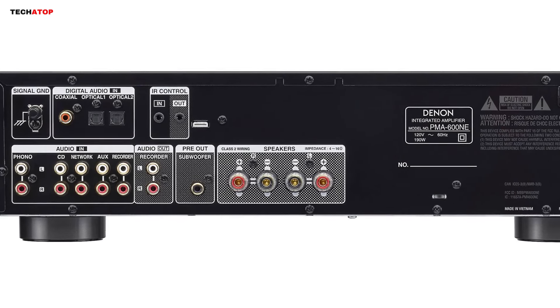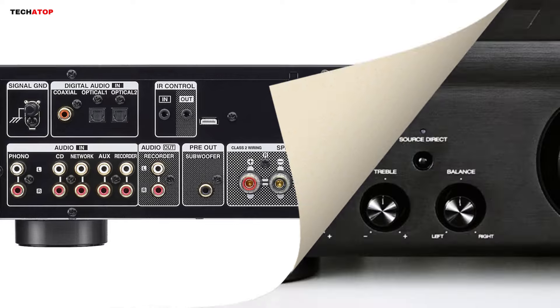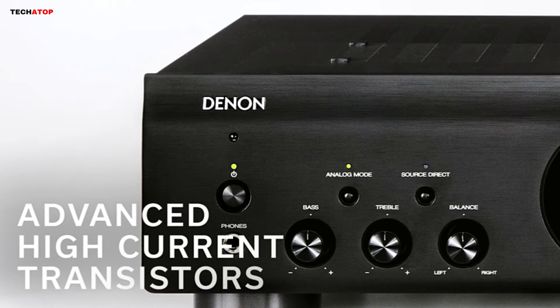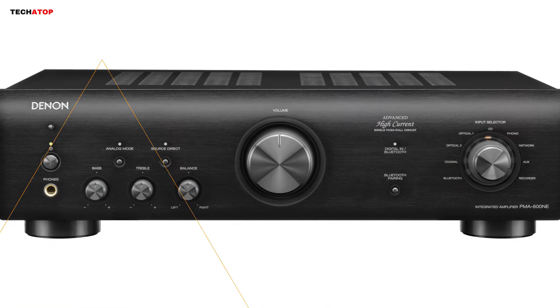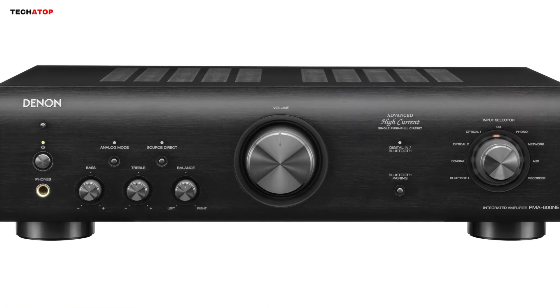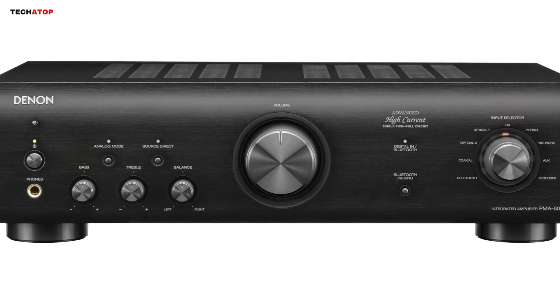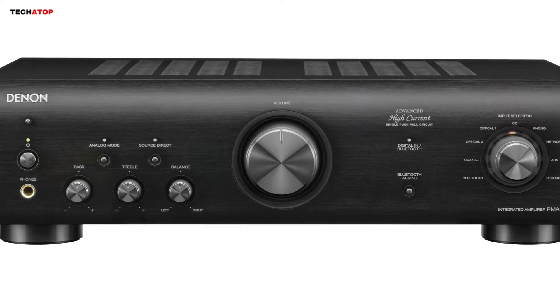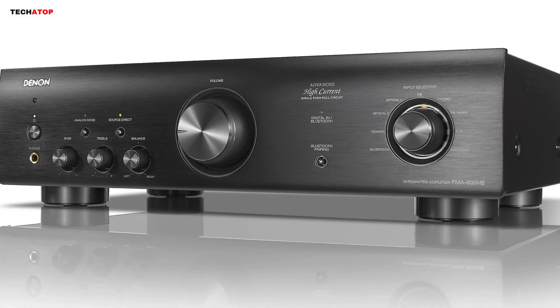Powered by the Denon Advanced High Current Single Push-Pull Circuit power amplifier, this amplifier strikes a perfect balance between high power and music detailing, resulting in clean, rich, and immersive audio output. Backed by Denon's more than 100-year legacy of designing premium audio components, the PMA600NE is built with high-grade audio components, ensuring solid build quality, clean aesthetics, modern design, and long-lasting sound performance.